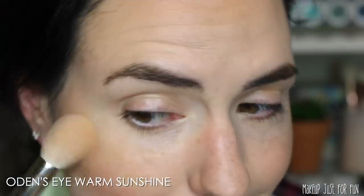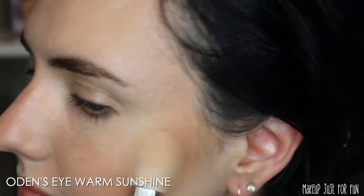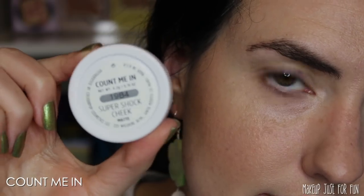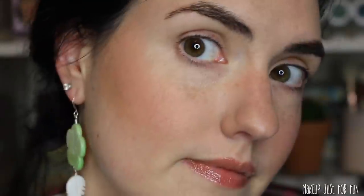I added a few more cheek products on top and everything played well with the bronzer. I wore this all day and it stayed looking great — it was definitely the last of my cheek products to fade. All in all, this formula seems great: not too powdery, not too patchy, a nice wear time, and it looks pretty natural as well.